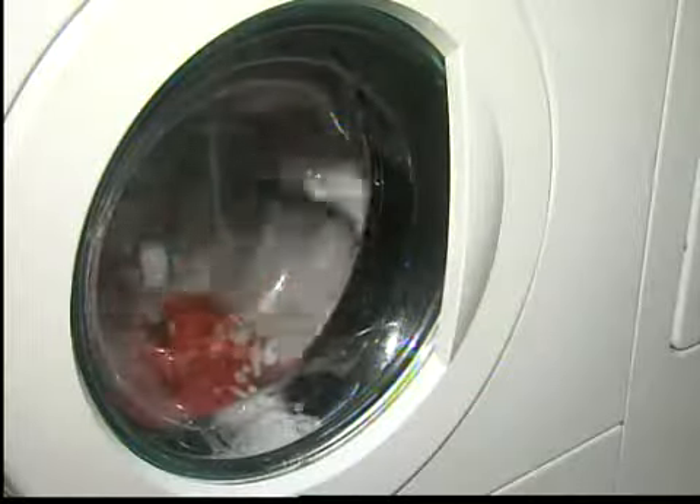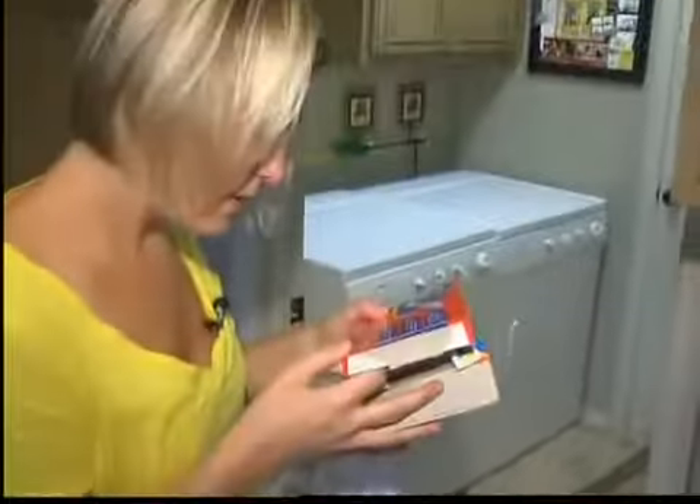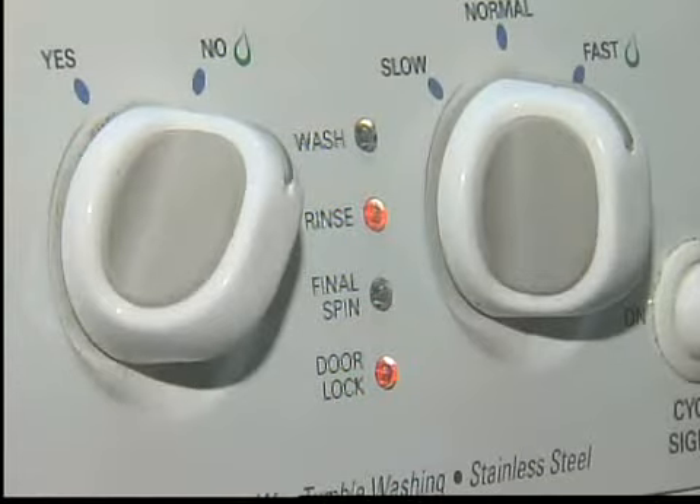There's a nuisance right at the beginning. Ashley's washer is a front loader, and the instructions indicate a non-included mesh bag is needed for this style of washer. Fortunately, she just happened to have one on hand, so we can get started.